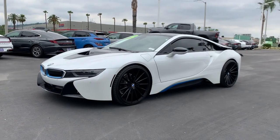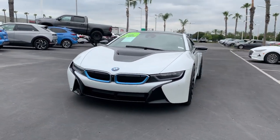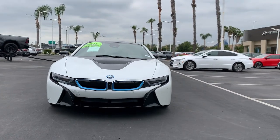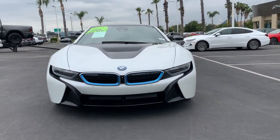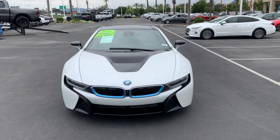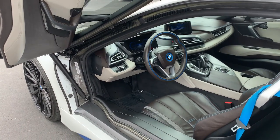Sustainability can come in surprisingly alluring forms. Get behind the wheel of the i8 coupe.